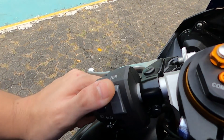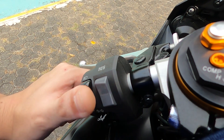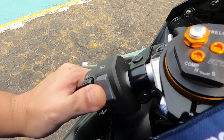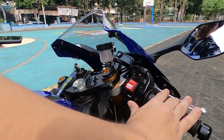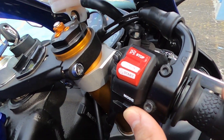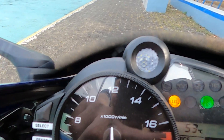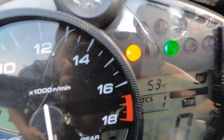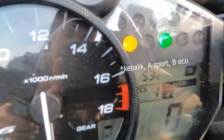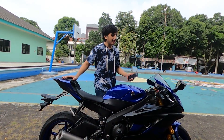To decrease the traction control, press up: 4, 3, 2, 1. To increase, just press down. It also has 3 riding modes accessible here — there's Standard mode, then Mode A, and Sport mode.